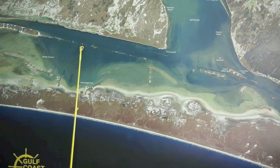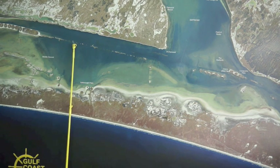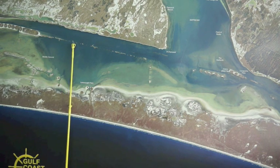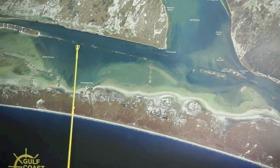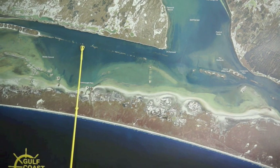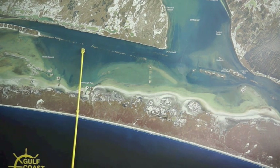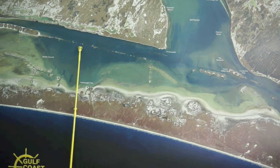Some big schools of black drum are moving up and down these spoils in Yarborough Pass. Come on in here, find a gut, get on your trolling motor, and move up and down these spoils until you see them. They're coming in here in schools of thousands. If you come in here and you start seeing them, get upwind of them, drift into them, power pole down, and you can catch them all day long, as many as you want.